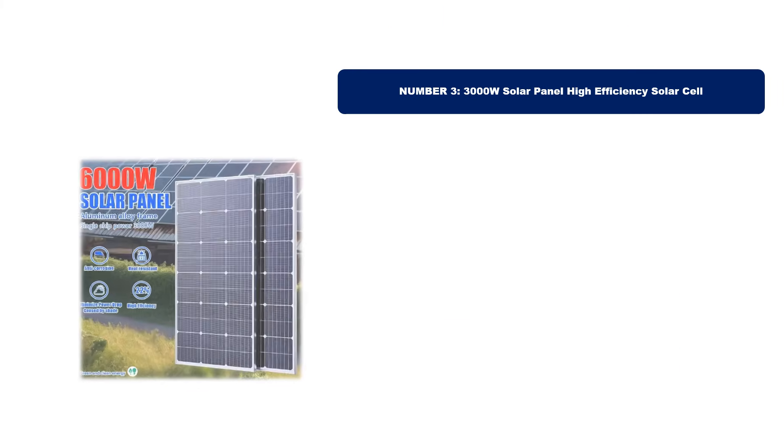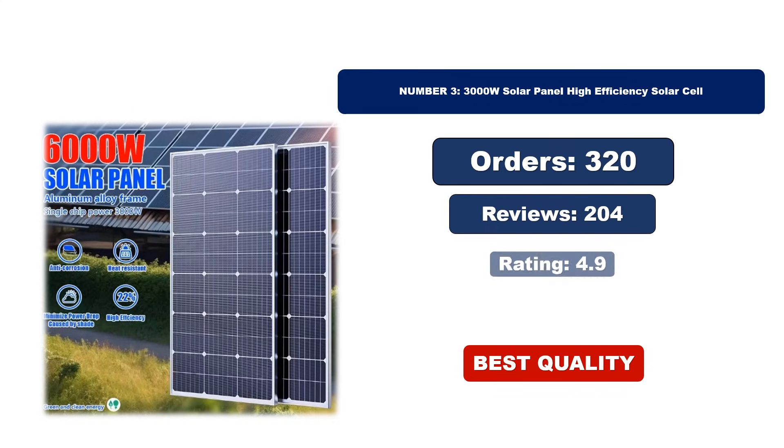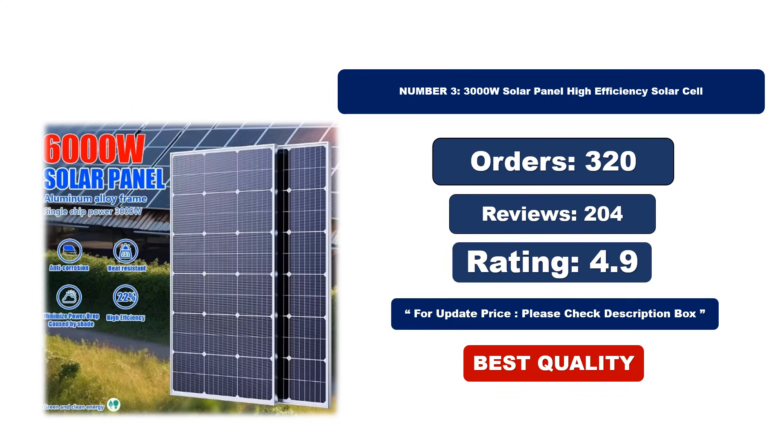Number 3. This is the best quality product. For orders, reviews, and rating, and for an updated price, please check the description box.